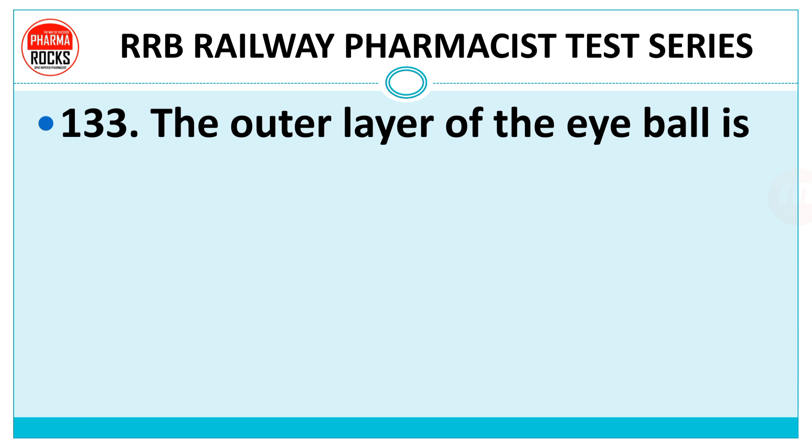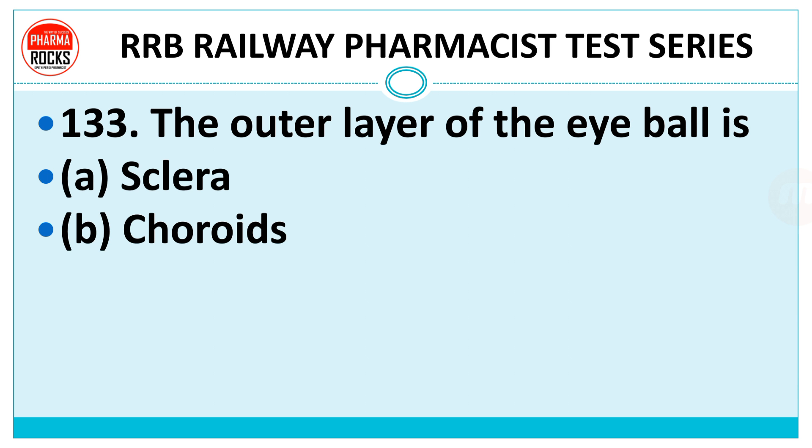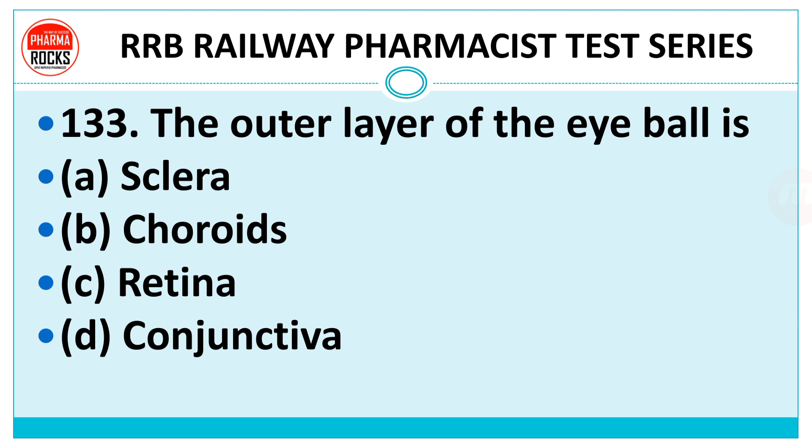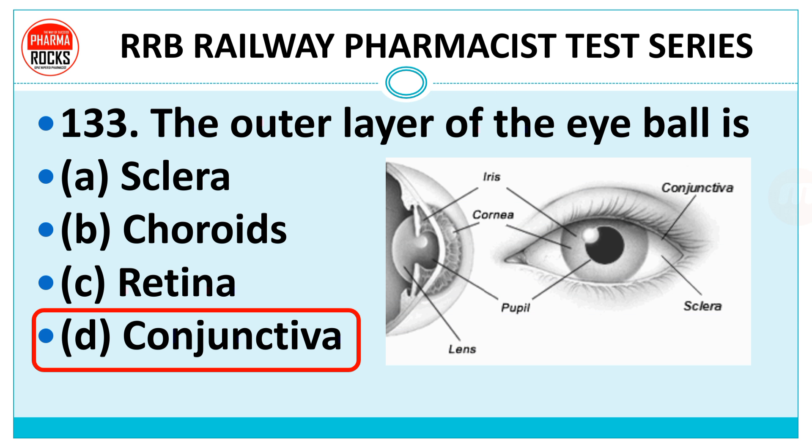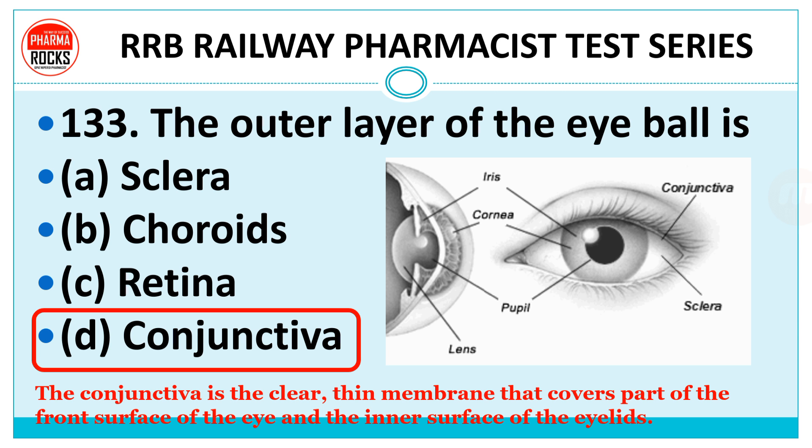Question number 133: The outer layer of the eyeball is — sclera, choroid, retina, or conjunctiva? The right answer is the conjunctiva. The conjunctiva is the clear thin membrane that covers part of the front surface of the eye and the inner surface of the eyelid.